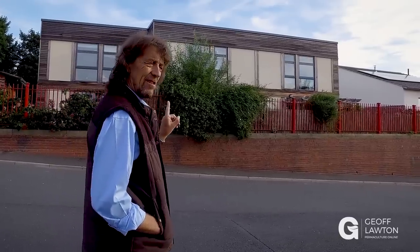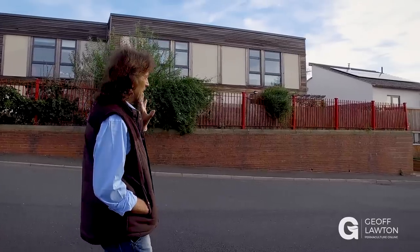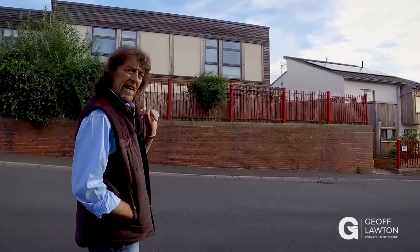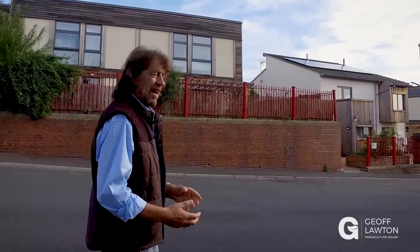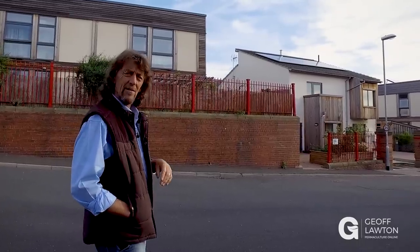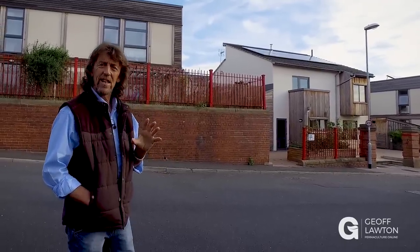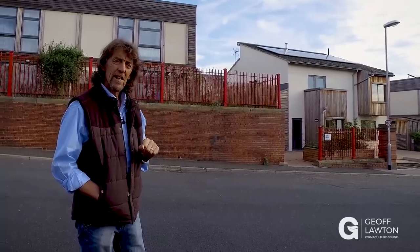This is Lilac Co-Housing, and this is a completely different approach to a development in a suburb. It's an old school ground, and it's been developed with energy efficient buildings. They're panel straw bales, and it's quite high density, and it's just gorgeous — a lovely way to settle people in a really environmentally conscious way, living together and cooperating around the same ethics. Let's go and have a look.